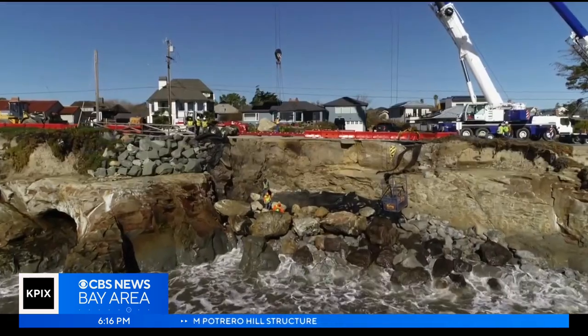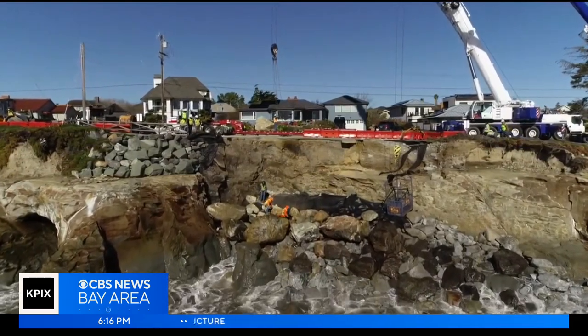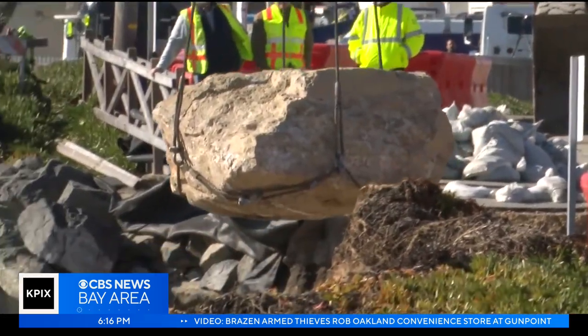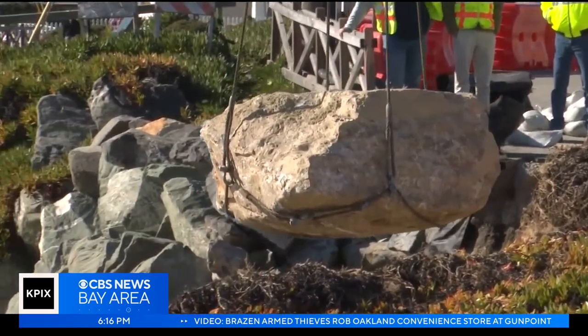The repairs being made to West Cliff Drive are being described as a Band-Aid and not a permanent fix, but a Band-Aid made up of giant boulders that cost lots and lots of money. The city's plan is to backfill West Cliff Drive with 200 tons of boulder and rock to prevent further damage from any additional storms this winter.